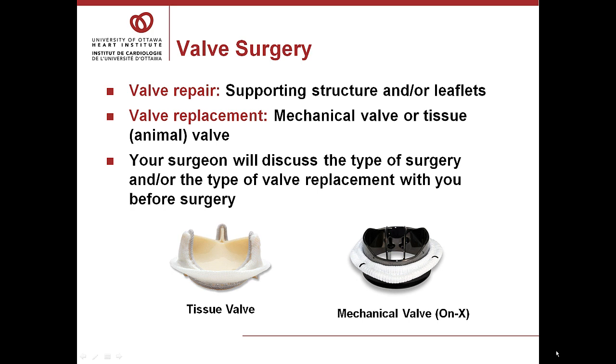Tissue valves include the pig valve, which is the actual valve, and an engineered pericardial valve from a calf. These valves are not as durable as mechanical valves, but often, if you have a regular heart rate, it is unnecessary in the long run to take any blood thinner other than aspirin. Your surgeon will discuss the type of surgery and the type of valve replacement with you before your operation.